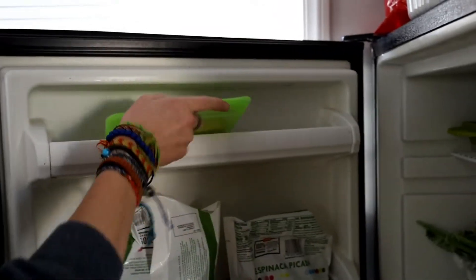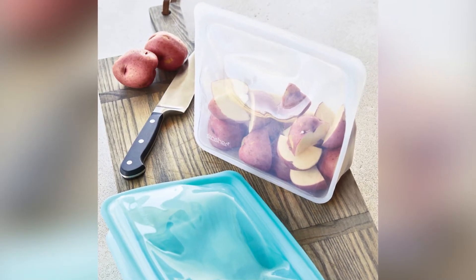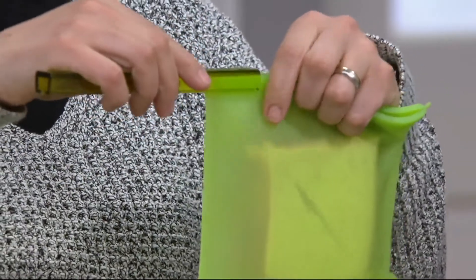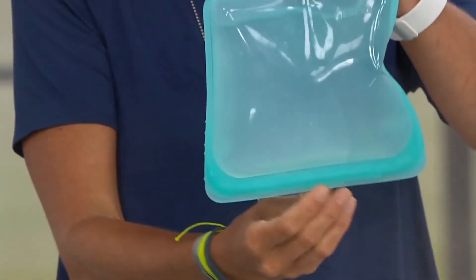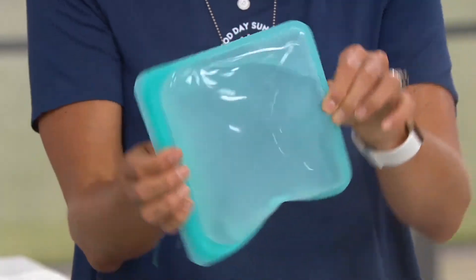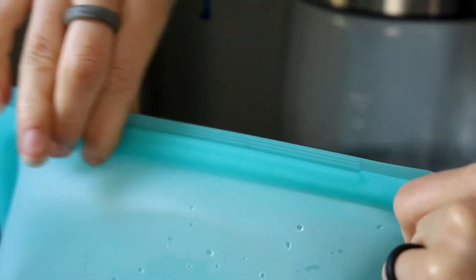If you enjoy sous vide cooking, these bags provide a great option for that because they can stand up very easily and will fit in a large variety of pots, pans and other containers. They are so useful — you definitely need some of these in your kitchen. For only £26, you can enjoy this amazing little gadget.